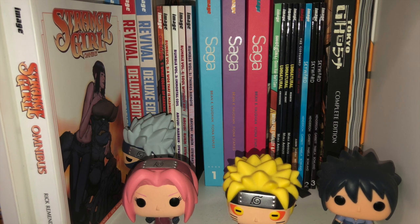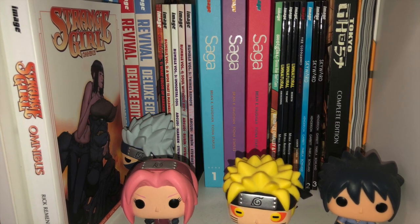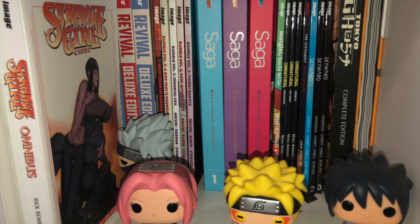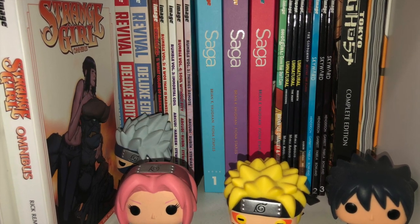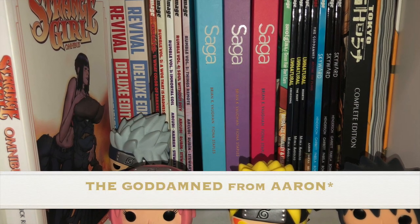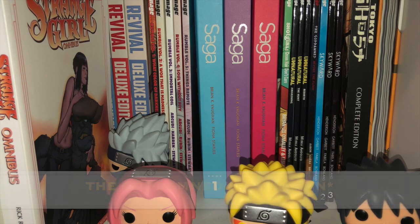Moving on to the next one. We got the Strange Girl Omnibus from Remender. Over there you see the rest of the Revival Deluxe Edition hardcovers, Rumble, Saga, Snot Girl, Unnatural, Skyward, Tokyo Ghost, and Private Eye.